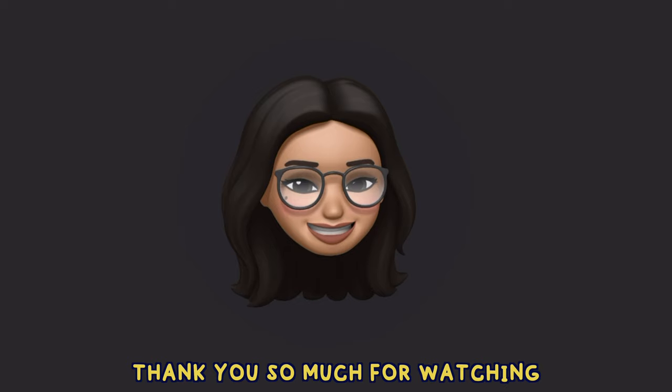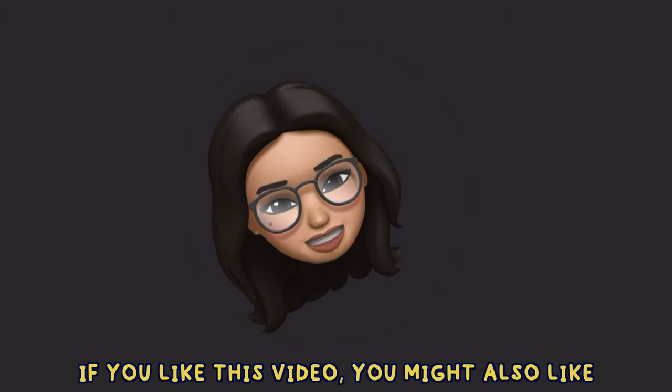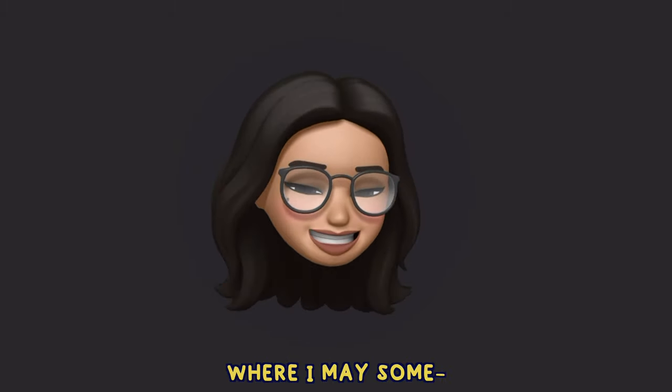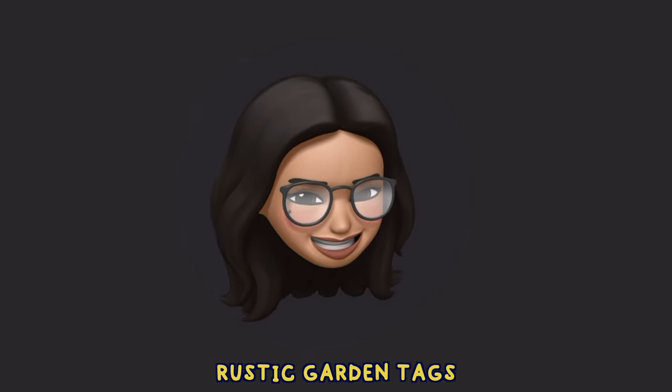And that's basically it! Thank you so much for watching. If you like this video you might also like the one where I built a pretty badass garden trellis, or the one where I made some rustic garden tags.